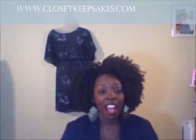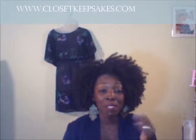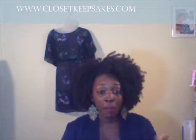Hey CK friends, it's Kay from ClosetKeepstakes.com. I have a trendy thread video. Today I am doing a haul. I know it's been a minute since I've done a haul, but I think it's about that time. Today I'm going to do a haul on clutches. I love accessories just in general — if I find them at a good price, I am stocking up on them.